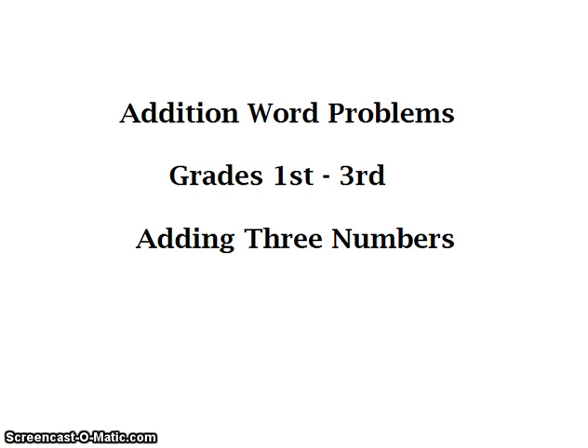Hi, this is Shea Jackson with Hype Educational Specialist and today we are going over addition word problems for grades 1st through 3rd, adding 3 numbers. Let's get started.